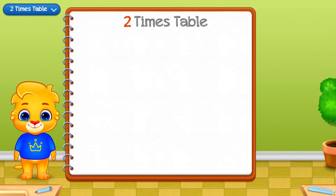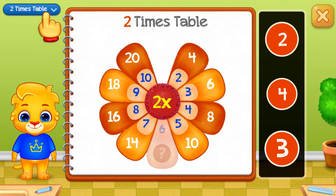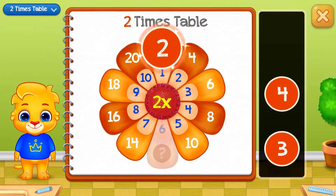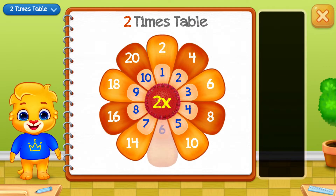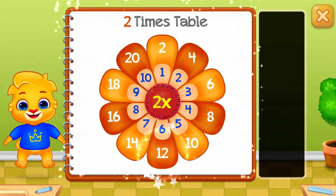Two times table. Let's learn Multiplication Tables! Two. Twelve! Woohoo!